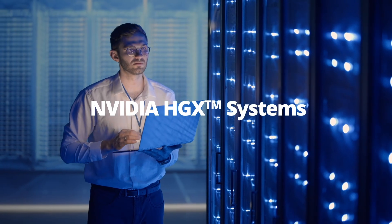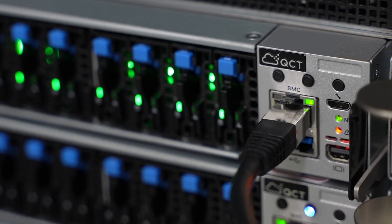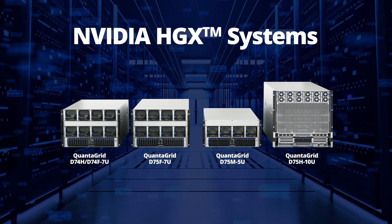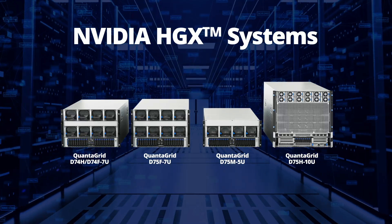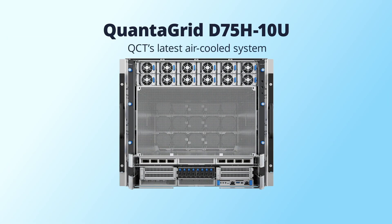NVIDIA HGX systems — QCT AI server systems with NVIDIA HGX tackle today's challenges and the most demanding generative AI workload requirements, offering air and liquid cooled servers to accelerate different AI workloads.